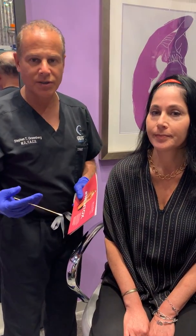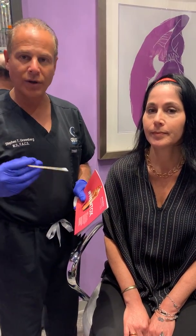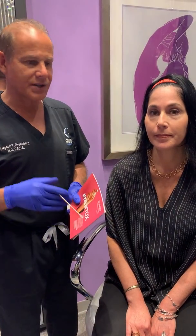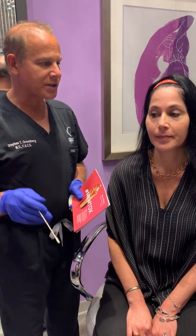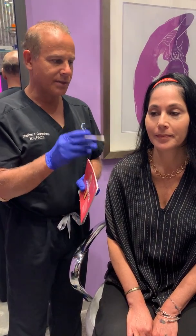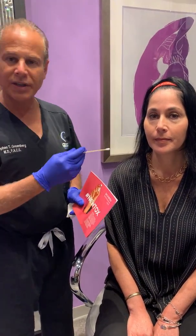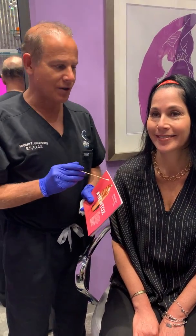Today we're using Juveau or the Nutox, which tends to have onset very quickly and lasts about the same length as the Botox toxin. It's quite a simple injection — it takes just a minute or two to do all the areas, and in a few days we'll start seeing the onset and the wrinkles will start going away.